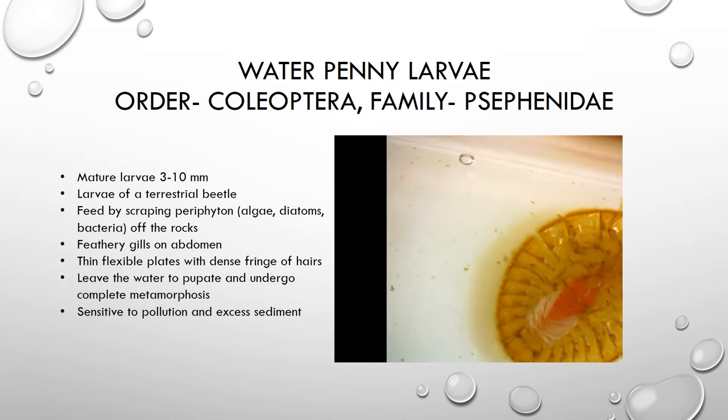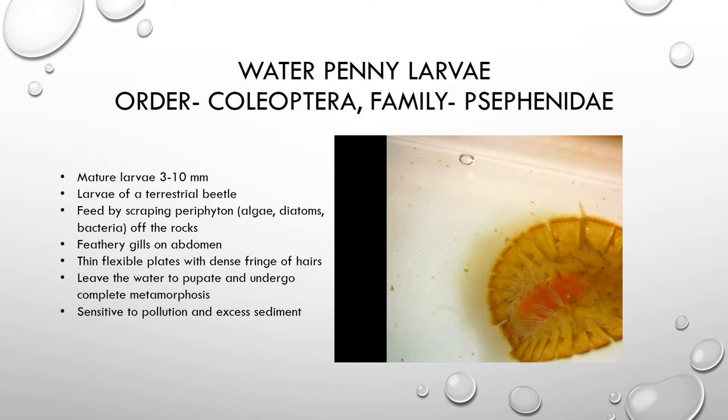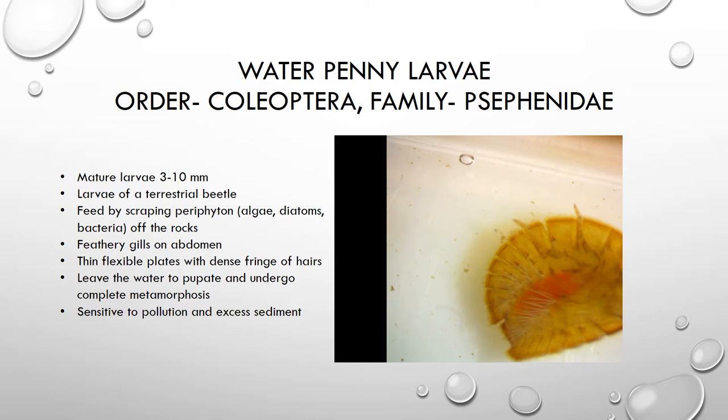The organism feeds by scraping whatever is growing on the rock — that layer of algae, diatoms, and bacteria is the perfect meal. On the underside, you can see that the organism has feathery gills; that's how it obtains its oxygen. When this organism is ready to become an adult, it will leave the water and go through a pupa stage in the soil, then emerge as an adult beetle.